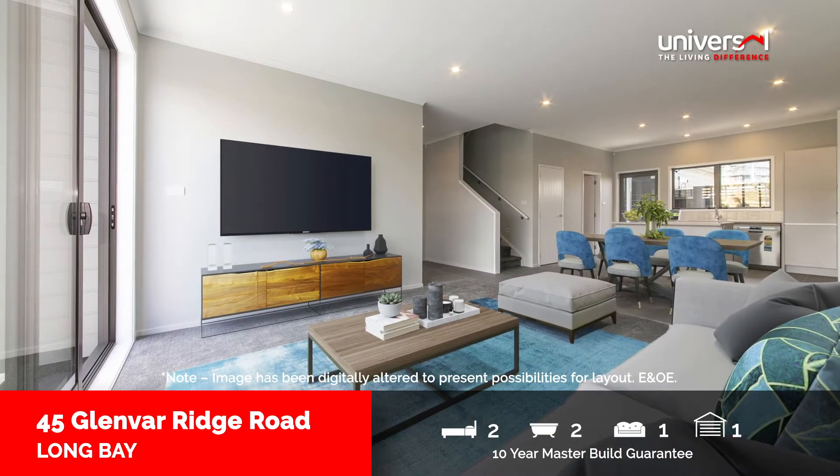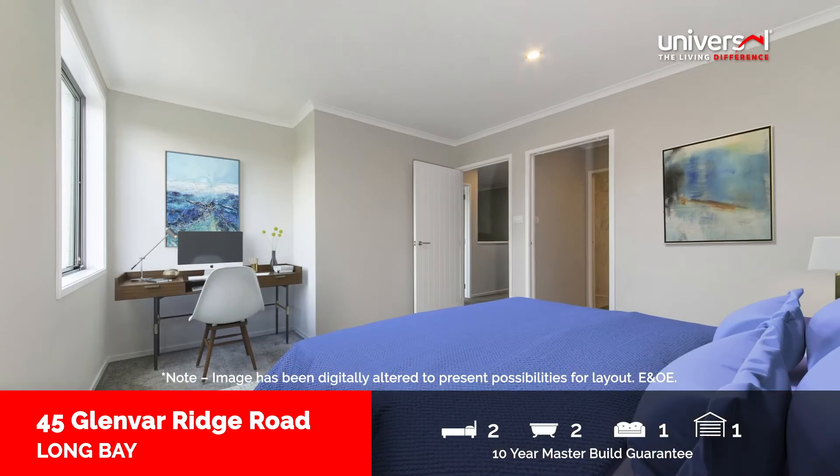On the upper floor, both of the light-filled bedrooms feature large double wardrobes and their own bathrooms.